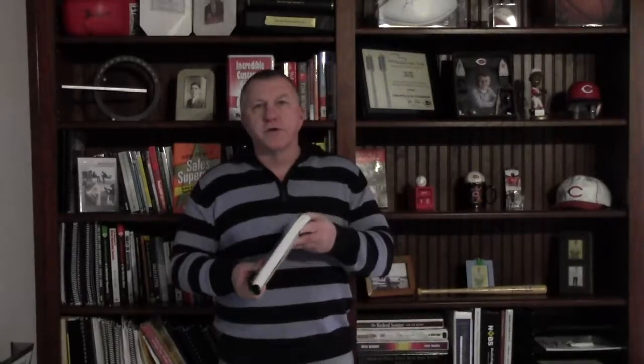In today's video, I want to talk to you about this workbook for automobile dealerships. It's called High Performance Management. There are over 135 pages and accompanying audios in this workbook that go through everything you need to know to manage a car dealership successfully.